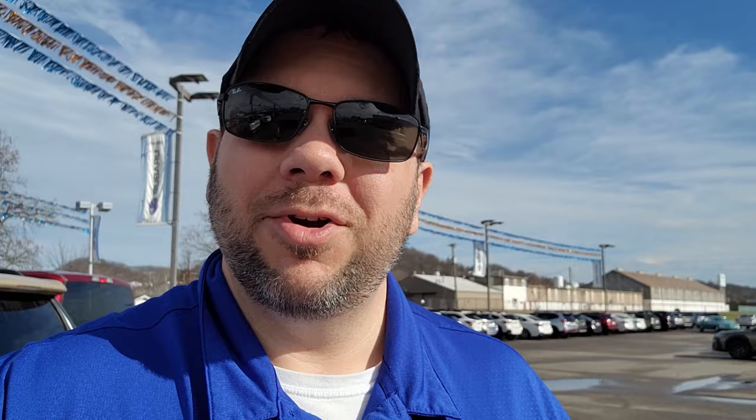So those are your three most common things that can cause noises to be heard after shutting off your Subaru. Thanks so much for watching this tech tip video — I really appreciate it. Please like, subscribe, and ring that bell so you know when I am posting new content.